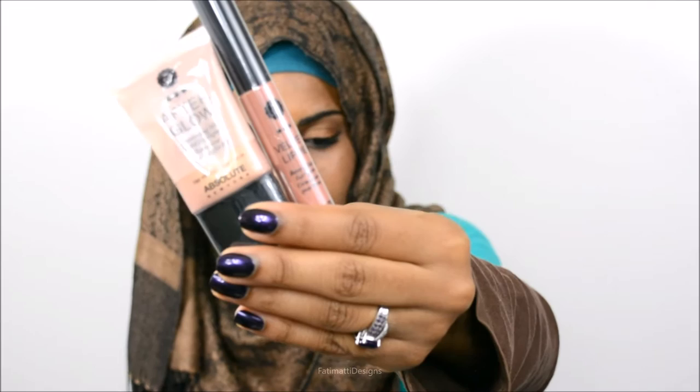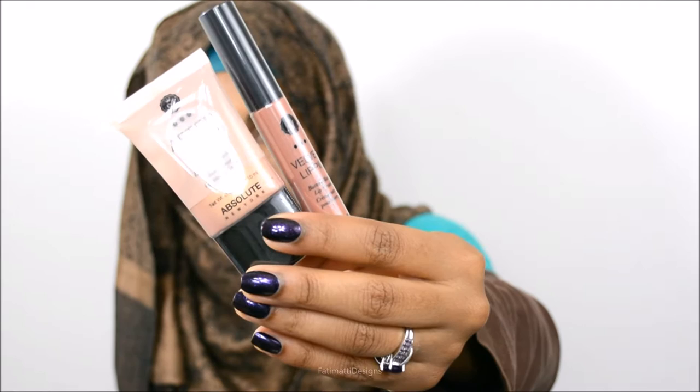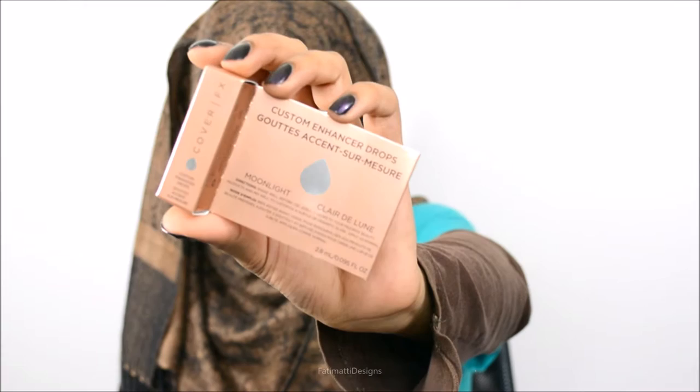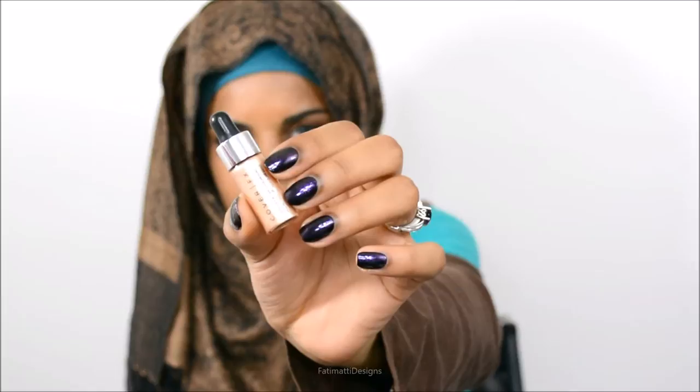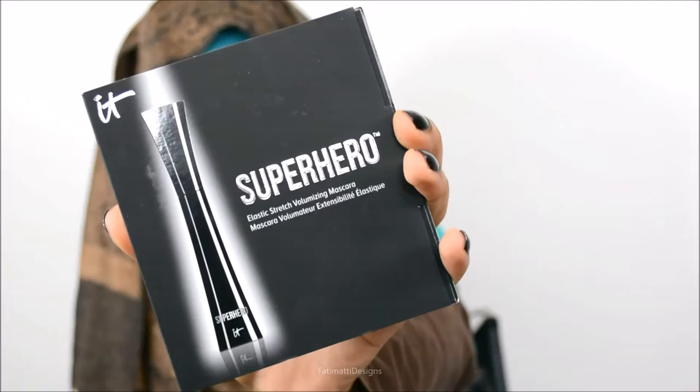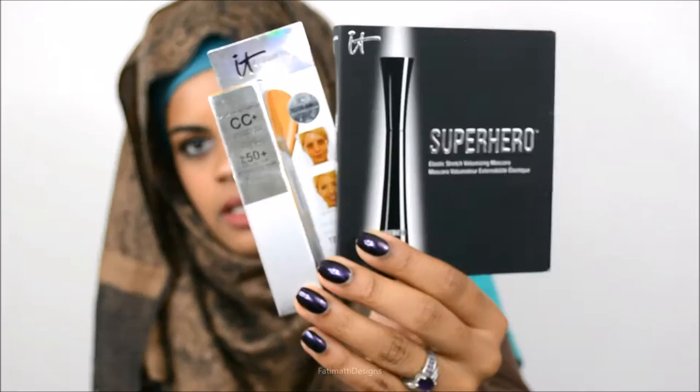Their booth was fun — you can spin a thing and it randomly lands on something. Cover FX gave us a choice of a liquid highlighter or an illuminating primer. I chose the liquid highlighter — it comes in the cutest little dropper bottle. Leaders gave us a sheet mask. It Cosmetics gave us their new superhero mascara, a volumizing mascara, and also a CC cream. The makeup artist at the It Cosmetics booth was so nice — she couldn't find the shade that fit me so she gave me two to mix together.